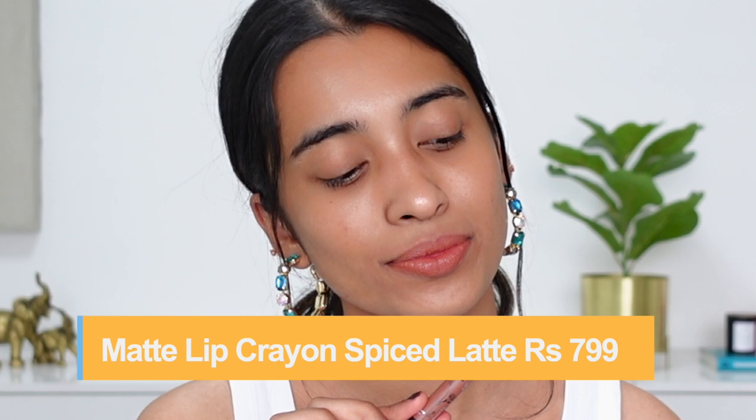Next up is another very popular shade called Spiced Latte — a lot of people's favorite, but for me it doesn't really work. It looks more peachy and very muted on my lips, which kind of makes me look dull, especially doing these swatches without makeup.